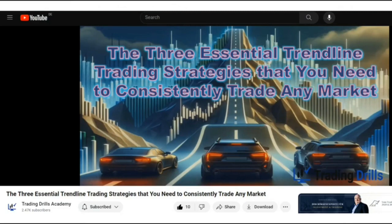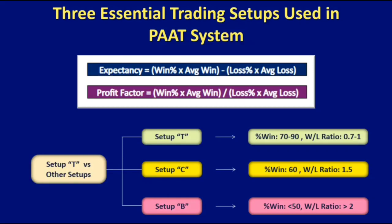To see these three essential trendline trading strategies, please refer to the video we posted recently. It covers the three setups used to trade any market consistently: Setup T, which has a higher win rate and is trend-following; Setup C, which is counter-trend; and Setup T, which has a lower win rate but a higher win-to-loss ratio.